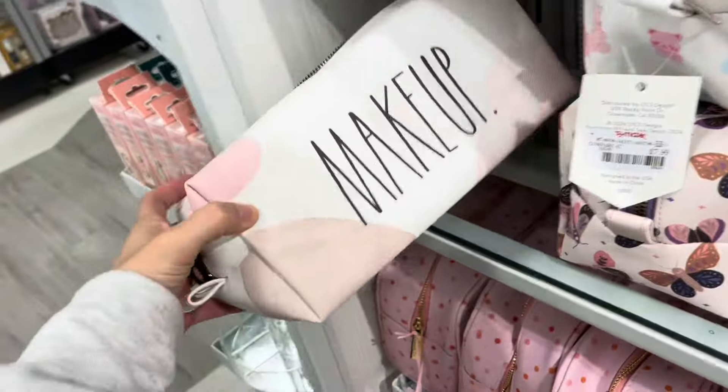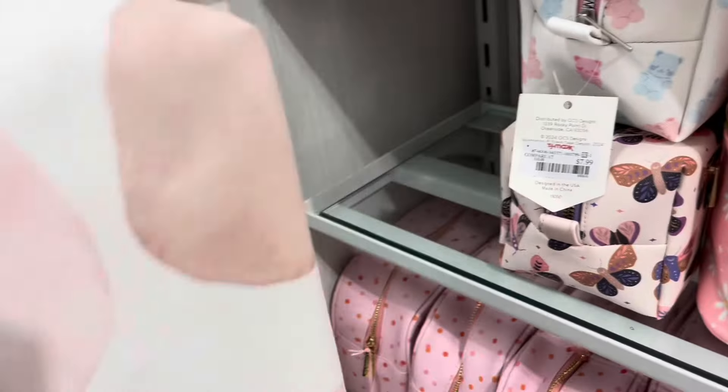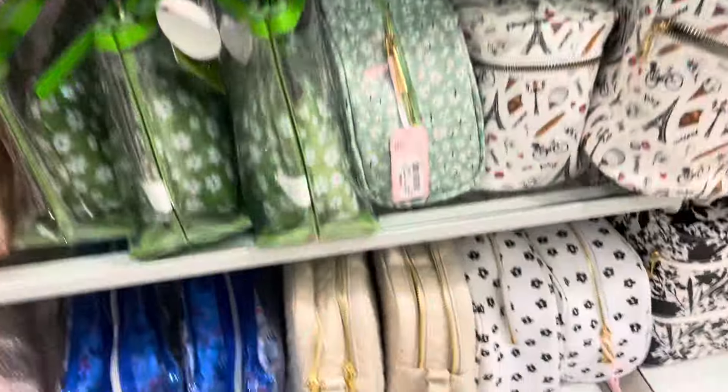I'll even have this to match. And what's this — makeup? It's cute. This one's $7.99, not bad. These are our options for today.